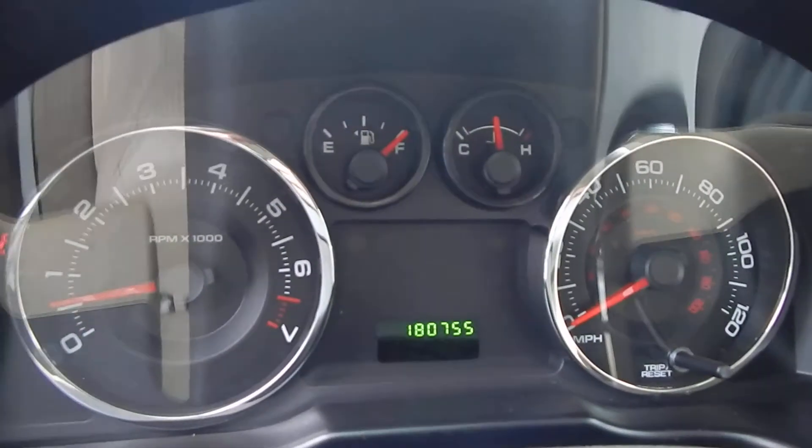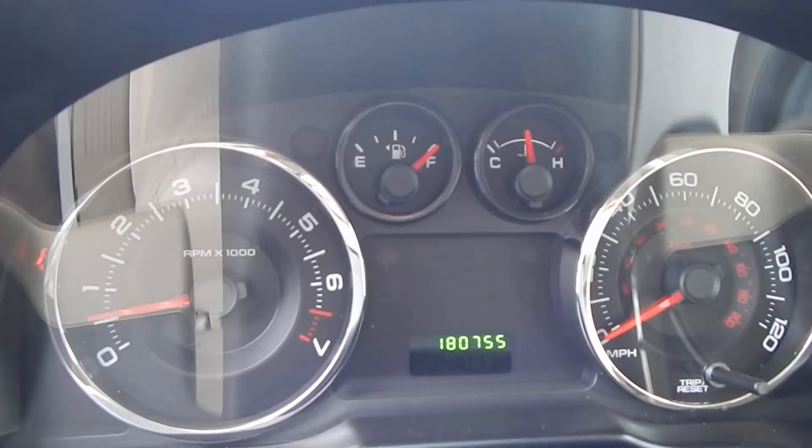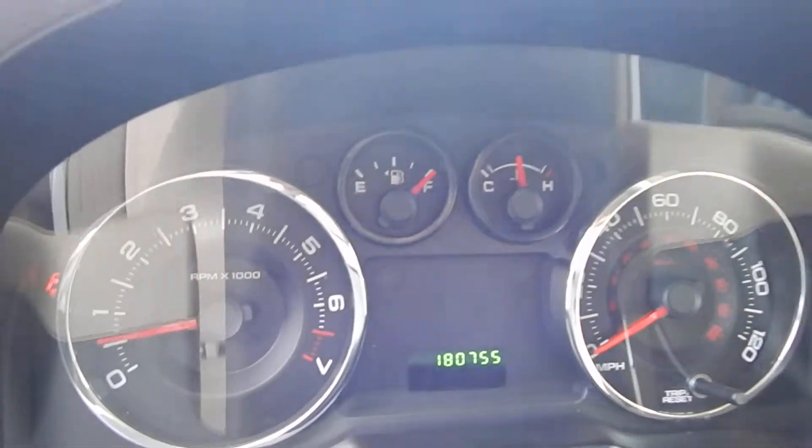Folks, you have 180,755 miles. And as always, you get a full tank of fuel with all of our vehicles here at Direct Auto Outlet.